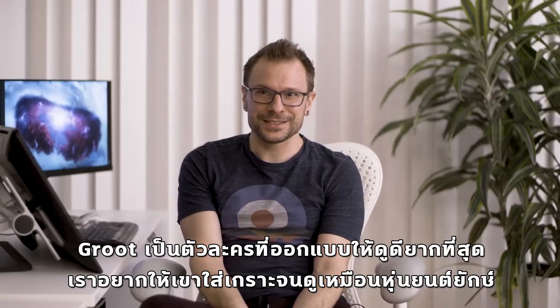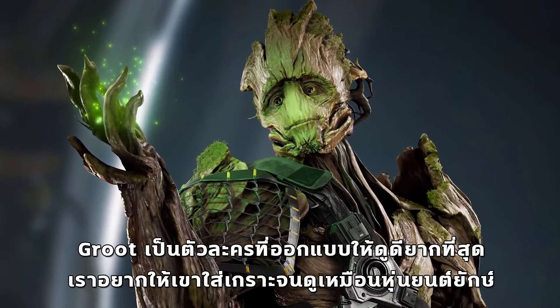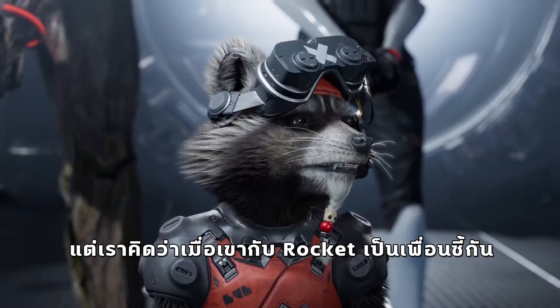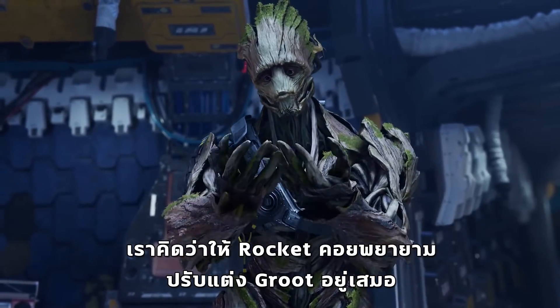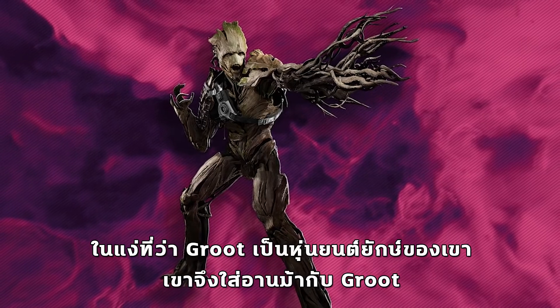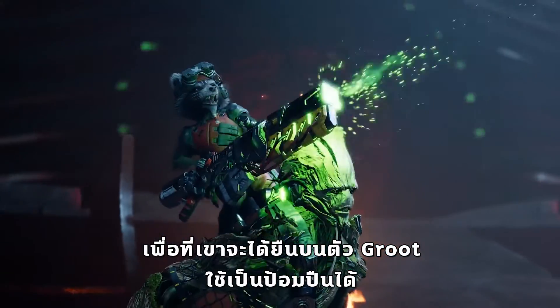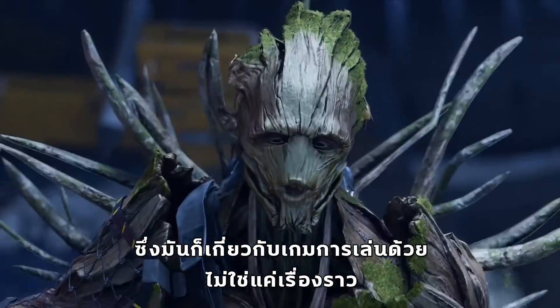Groot was weirdly the hardest to nail. We wanted him to have more armor platings and almost feel like he was a big mech. What we came up with is, since him and Rocket are best friends, Rocket should always be customizing Groot in the sense that it's his mech. Therefore he added a harness to him so he could grab onto him, stay on him, use him as a turret. And all this is related to gameplay as well, it's not just story.